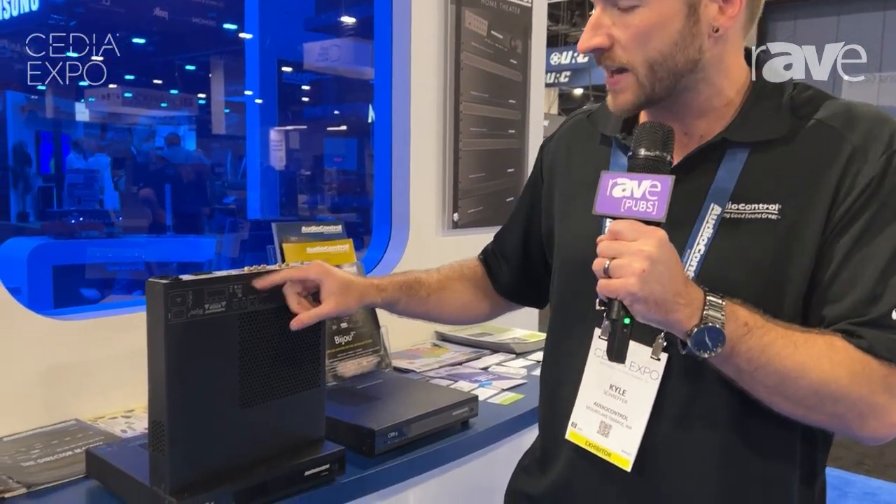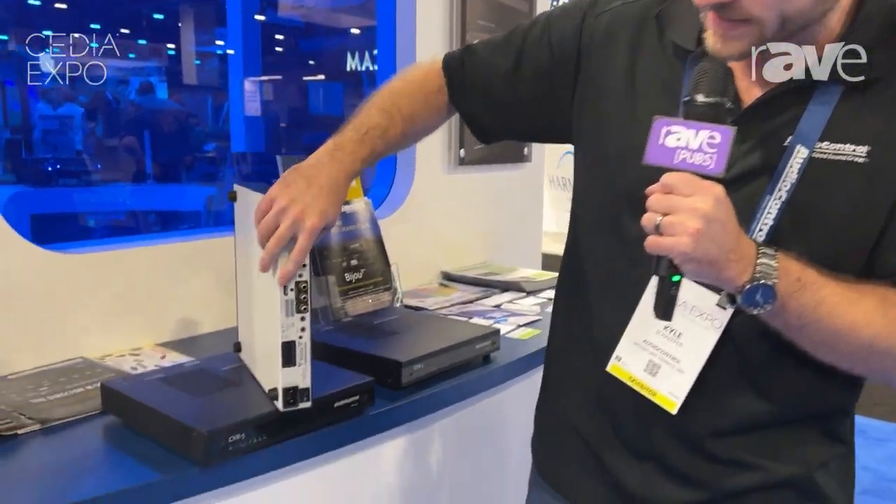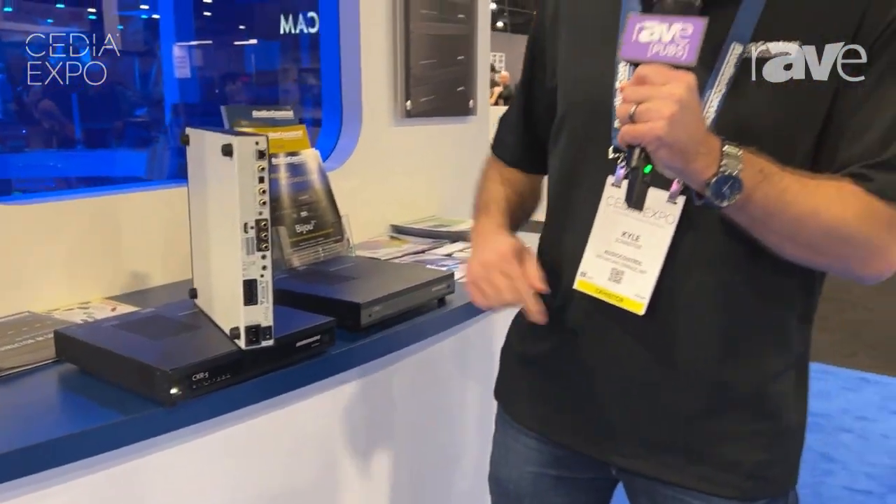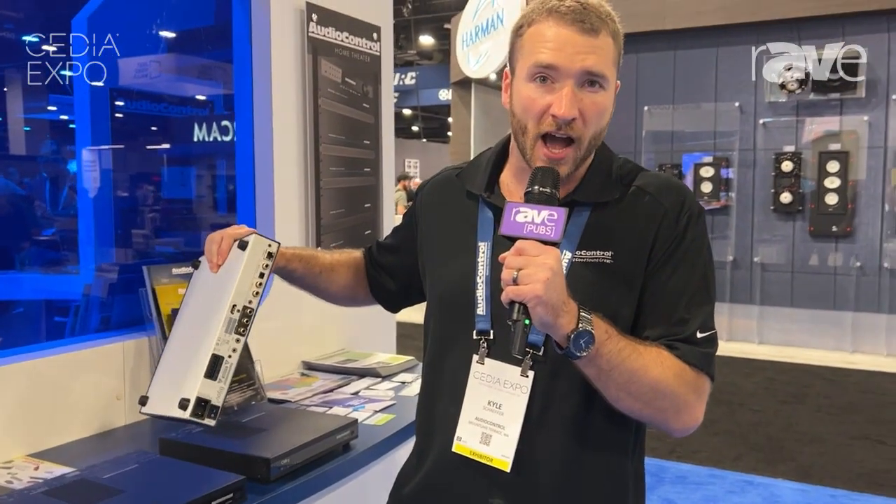You have two RCA outputs and a subwoofer output, and a couple different inputs. But the beauty of this is that it has an eARC input. You're going to use your TV as the source unit and run everything into here to process the audio. This will handle DTSX and Dolby, and it is also going to be firmware upgradable.